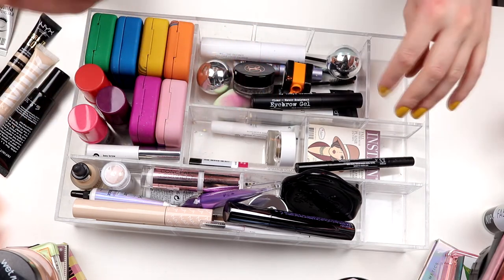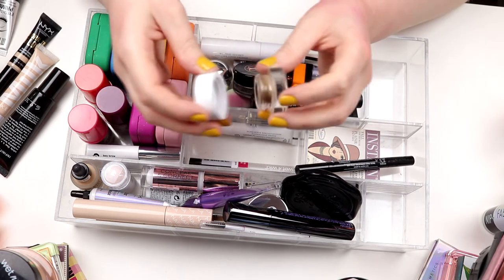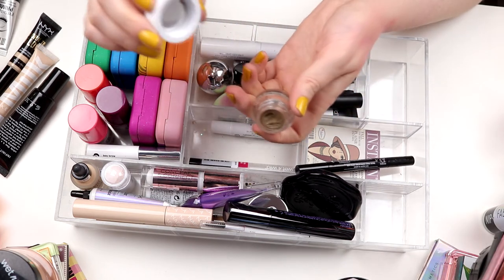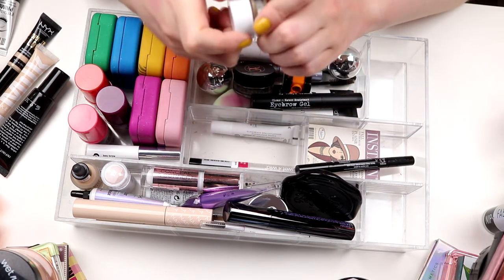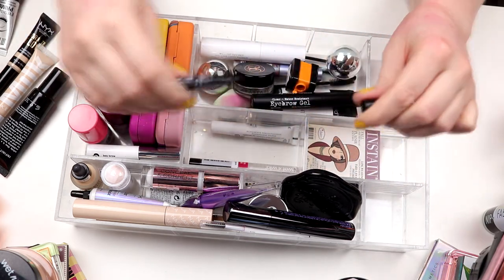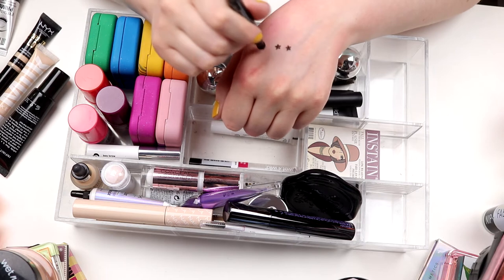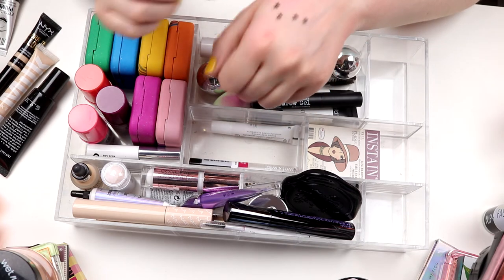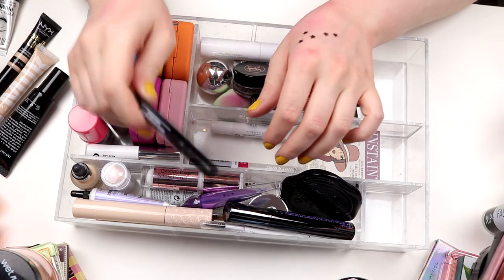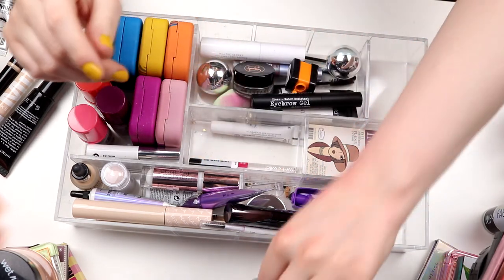Maybe I will put them somewhere else. I don't know yet. I have this ColourPop Eye Pot Primer brow color — I don't like this. So I actually think I will declutter this. I don't like the color of it. I have this star stamp from Body Shop — I'm going to see if it still works. It feels a little bit dry. I think I have a backup, so I actually think I will declutter this one. A little mirror from Kat Von D — keeping it. It's good to have.